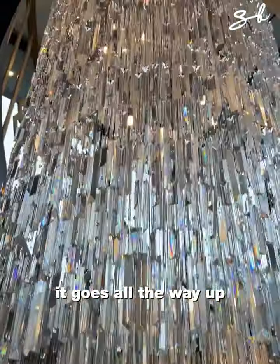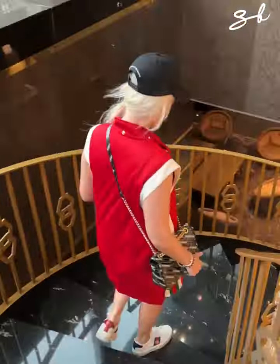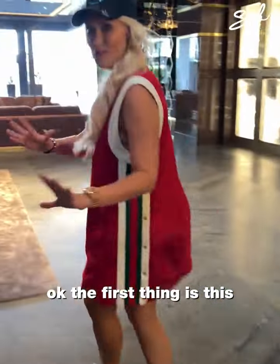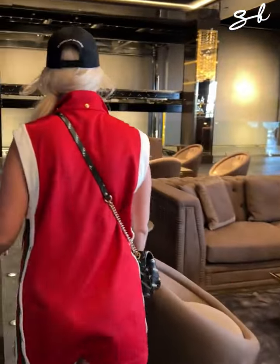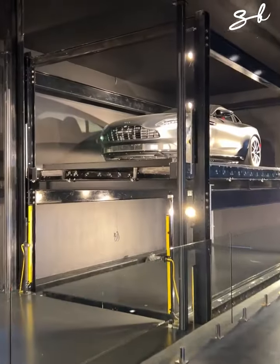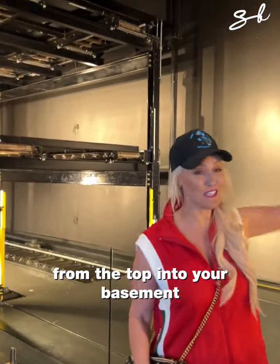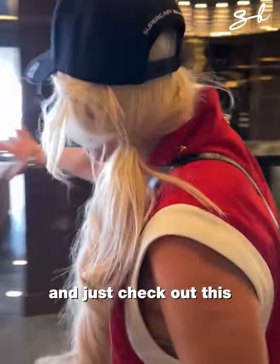The elevator goes all the way up to the top and all the way down. We're heading to the basement right now. The first thing is this — you have a car lift system in your basement. The car comes down from the top into your basement, so you can look at it here from the bar.